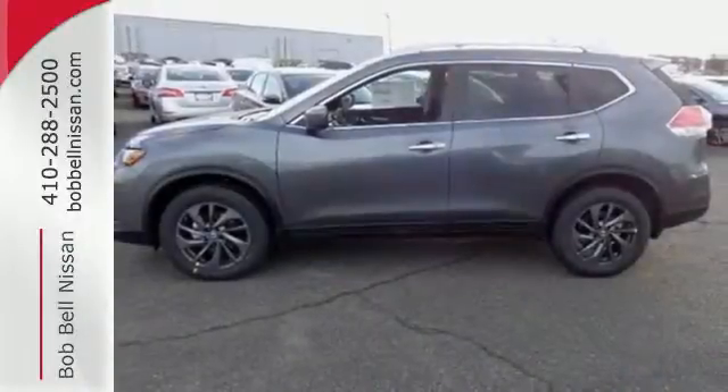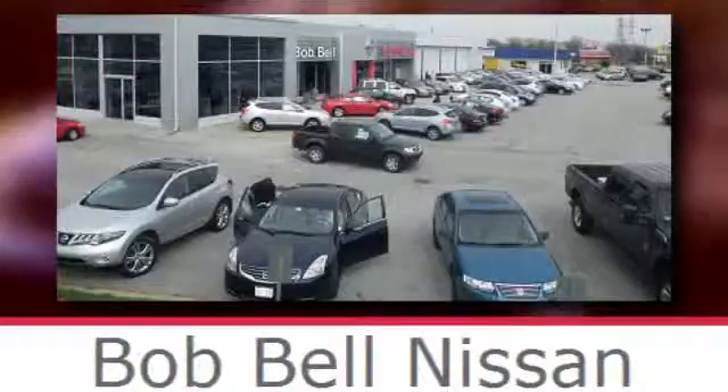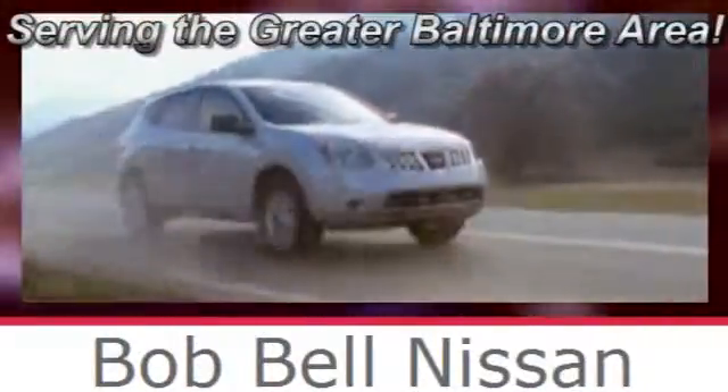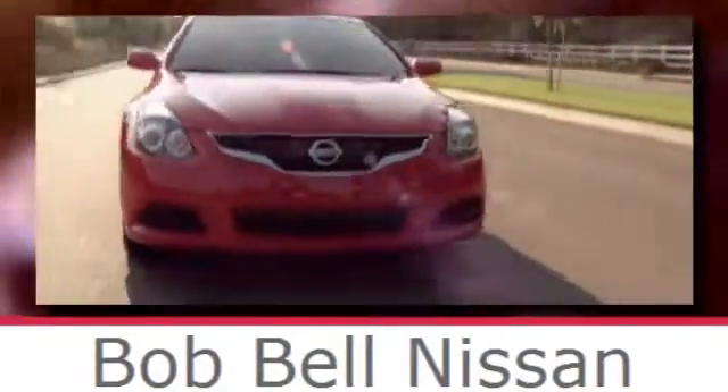Sit tall and proud when you test drive this Rogue today. Bob Bell Nissan Kia, serving the greater Baltimore area for all your automotive needs. Discover our great selection of new Nissans today. Here's the one for you.